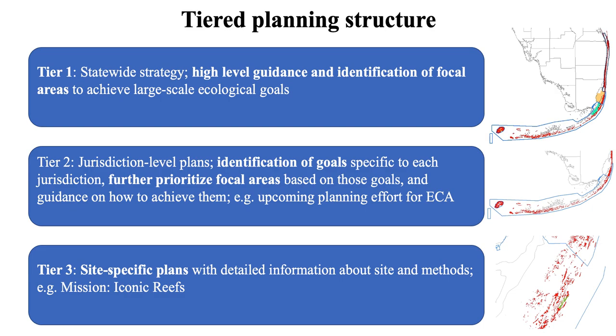Tier two would be a jurisdiction-level plan including identification of goals specific to an individual jurisdiction, further prioritization of focal areas, and guidance on how to achieve those goals. At that scale, we're writing a restoration plan for the Kristen Jacobs Coral Reef Ecosystem Conservation Area, the southeast mainland portion of the reefs. Tier three would be a site-specific plan with detailed information about sites and methods, similar to each of the seven reefs identified in Mission Iconic Reefs.